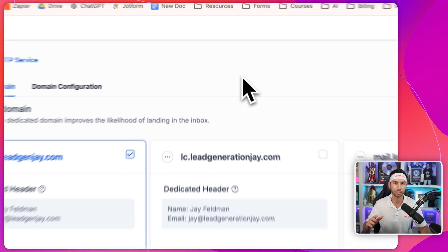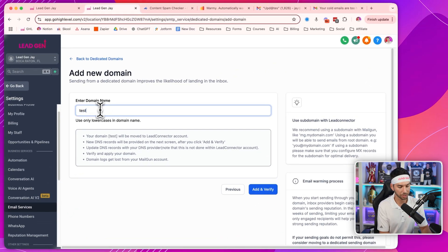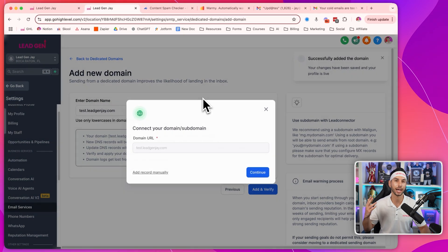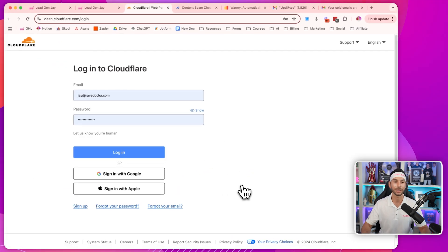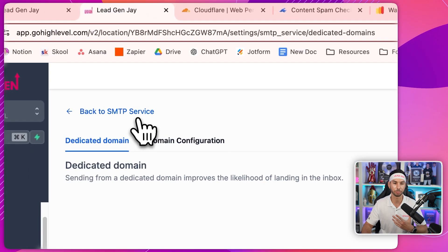Creating these subdomains is so easy. If you're using GHL, you can come to dedicated domains and just add new subdomains here. You put them in, add a simple TXT record — say I wanted to do test.leadgenj.com. You would just add this new domain, click add and verify, and then it's going to give you a really simple DNS record to add in your domain host, whether that's Cloudflare or whatever you might be using. It will then authorize the domain for me and add those records. Adding these subdomains is really, really simple.